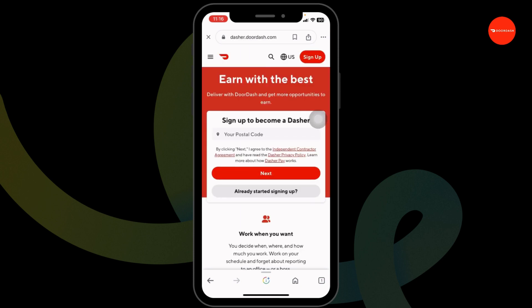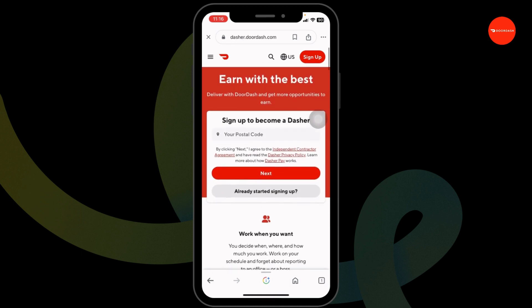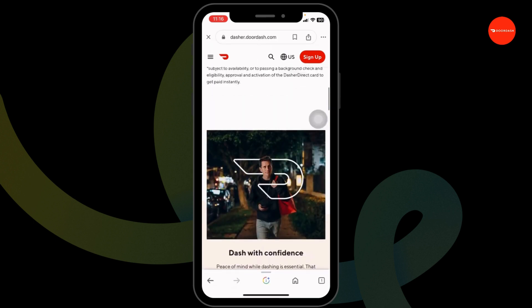You will be directed to the official website of DoorDash. Now you can log into your account, make your purchase, and proceed to checkout. While on the checkout page, you'll find the section for promo code — enter it and confirm, and you'll get the discount.